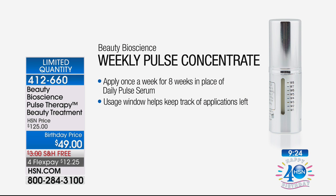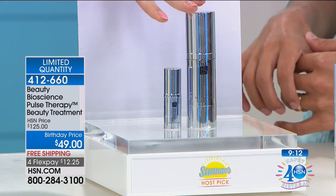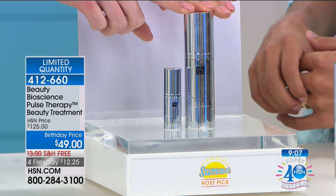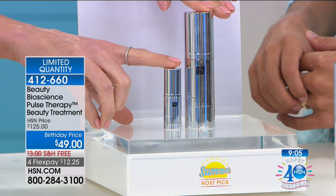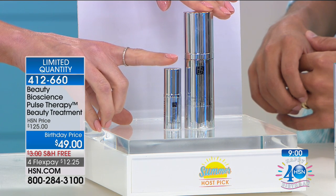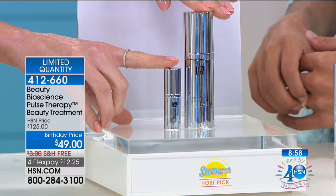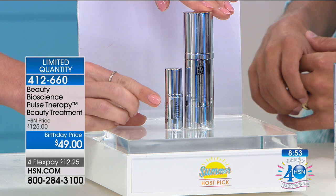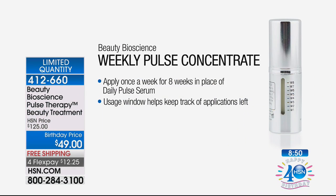You're getting a full 60-day supply. Here's the concentrate — this is what you use only once a week. You're getting this in addition to the daily. I want to show you an image of both products — you're getting both of them, they're not separate. You use the daily six nights a week — this gorgeous platinum collection. You get to use this liquid gold concentrate once a week. There's a beautiful little window on the side that marks what week you're on, week one through eight.